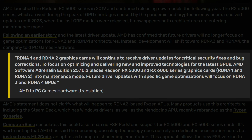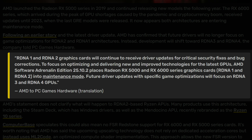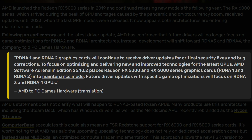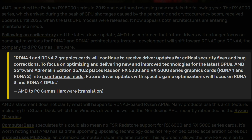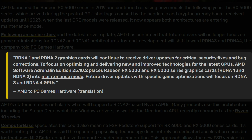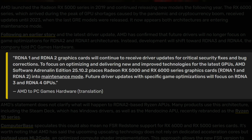RDNA 1 and RDNA 2 graphics cards will continue to receive driver updates for critical security fixes and bug corrections. To focus on optimizing and delivering new and improved technologies for the latest GPUs, AMD Software Adrenaline Edition 25.10.2 places the Radeon RX 5000 and 6000 series graphics cards — RDNA 1 and RDNA 2 — into maintenance mode. Future driver updates with specific game optimizations will focus on RDNA 3 and RDNA 4 GPUs.